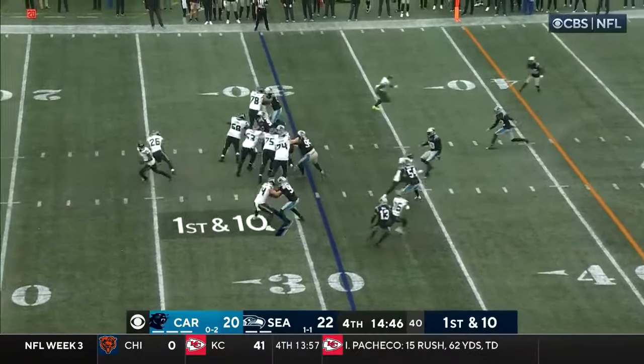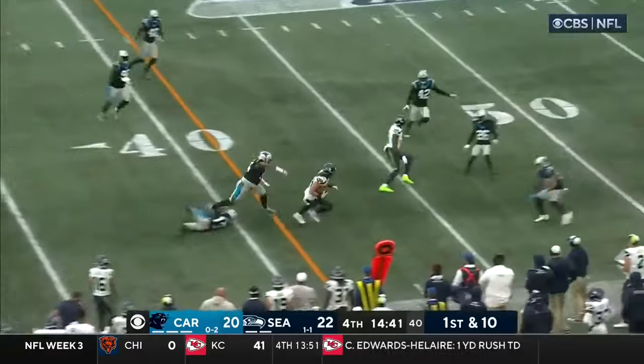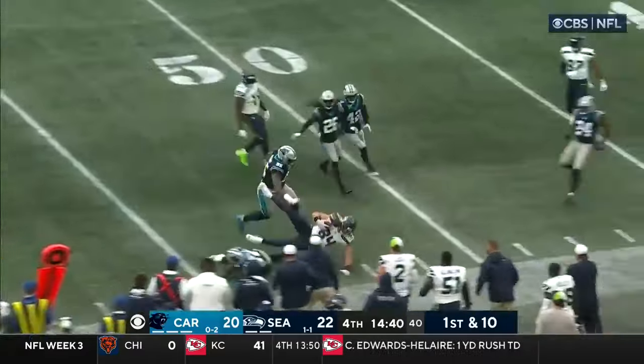Just 13 seconds gone by here in the 4th. Faked the handoff — Smith sidearms it, connection made, Parkinson. First down, Seahawks.